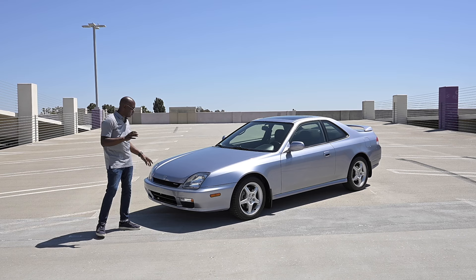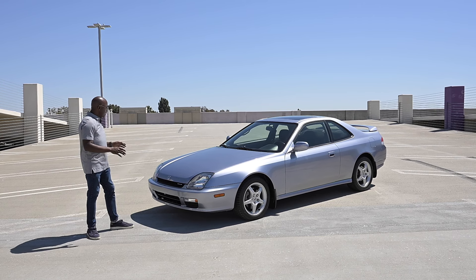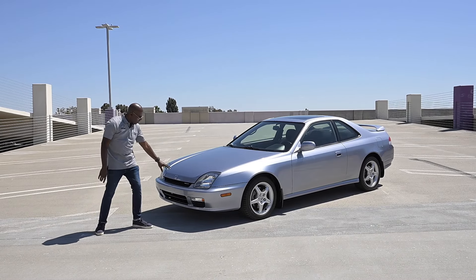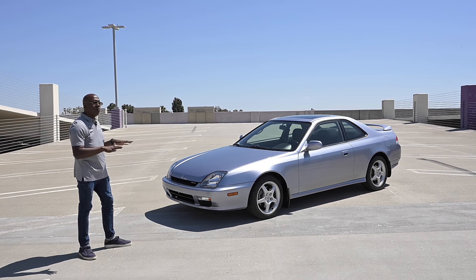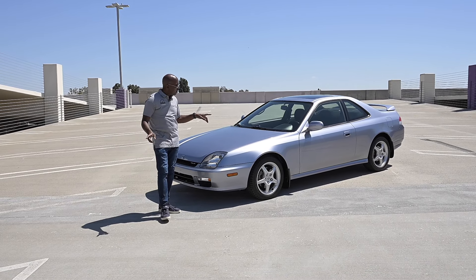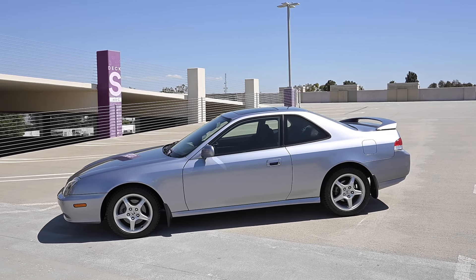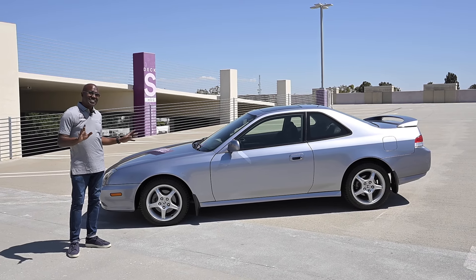The color looks really nice. One of the things I love about this generation Prelude is the super sharp character lines that carry down the hood, plus the iconic squared-off headlights. There's the early Honda badge, 'Prelude' spelled out in the grille, and fog lights down below. Just how low and wide this car is — on the exterior and also on the interior — really shows off its sporty intentions, along with that really cool deck lid spoiler.